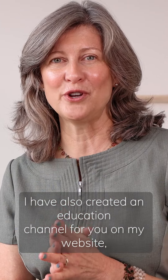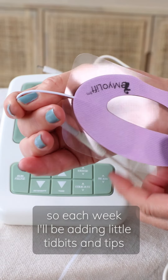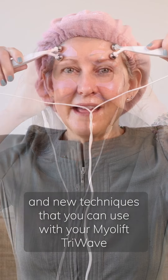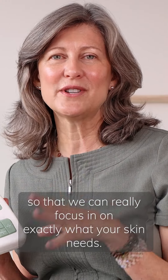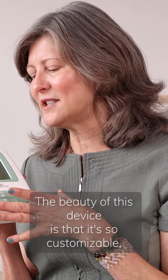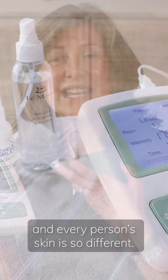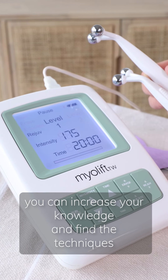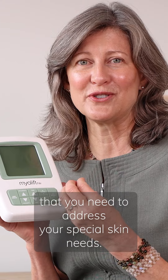I've also created an education channel for you on my website, where each week I'll be adding little tidbits, tips, and new techniques that you can use with your MyeLift Tri Wave, so we can really focus in on exactly what your skin needs. The beauty of this device is that it is so customizable, and since every person's skin is so different, you can customize the treatment, increase your knowledge, and find the techniques that address your special skin needs.